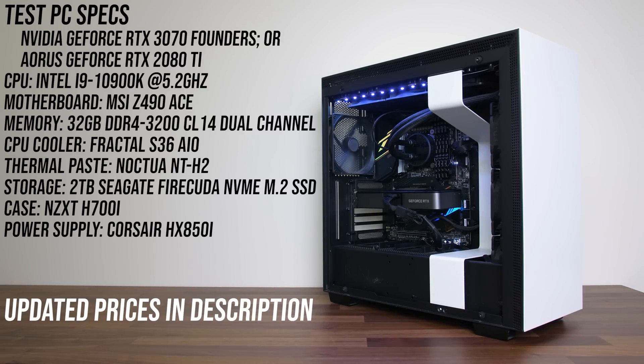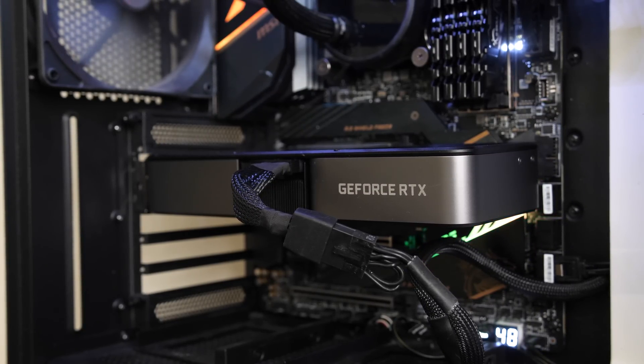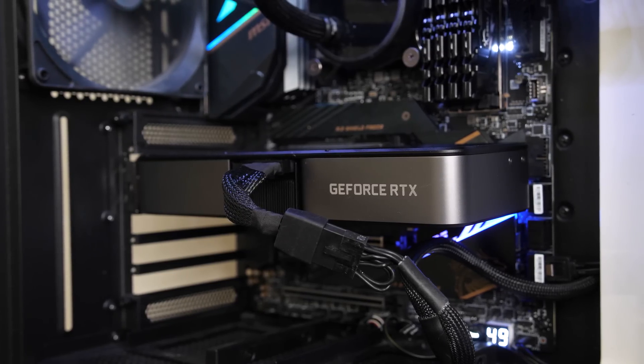This is the system I'm using to test both graphics cards — an overclocked i9-10900K at 5.2GHz with 32GB of DDR4-3200 CL14 memory in dual channel. I've got a list of all components and updated prices linked in the description. We'll first dig into the gaming results, then check out cost per frame, power draw, and content creator workloads afterwards.